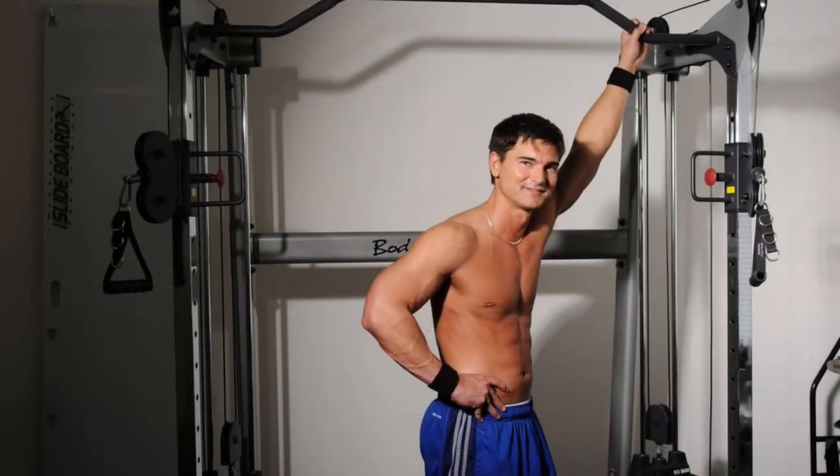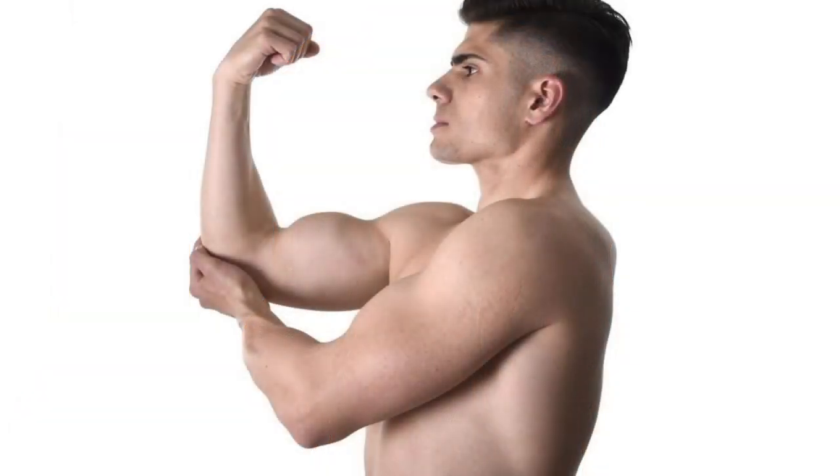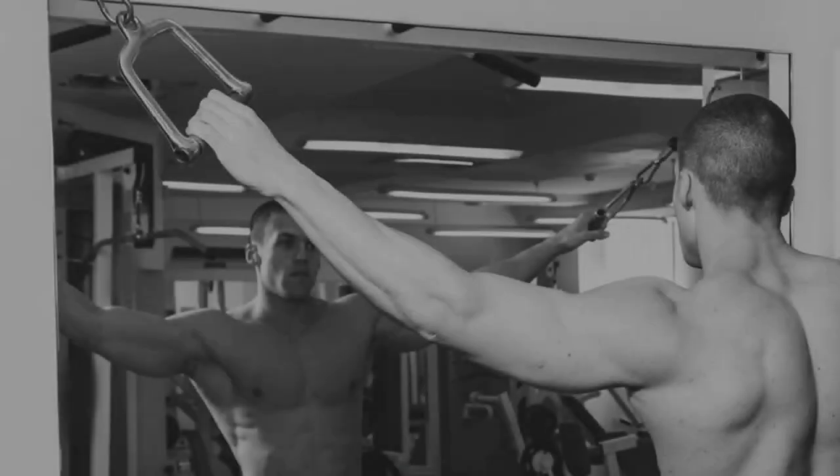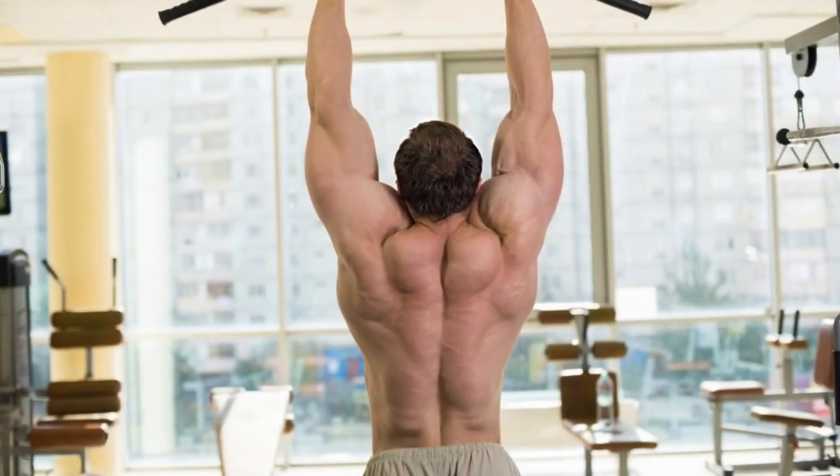Let's see the benefits of pull-ups. First: Upper Body Powerhouse. Pull-ups are the ultimate secret weapon for sculpting a strong and well-defined upper body. When you pull your body weight up against gravity, you engage the muscles in your back, primarily the latissimus dorsi, which gives you that coveted V-taper. The biceps and shoulders also play a significant role, making pull-ups a compound exercise targeting multiple muscle groups simultaneously. The lats — large muscles extending from the middle of your back to your sides — are heavily worked, helping you achieve a broader and more defined back.